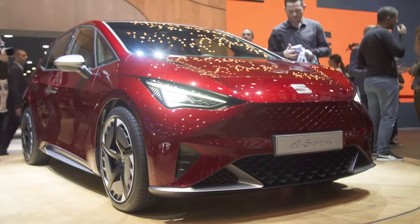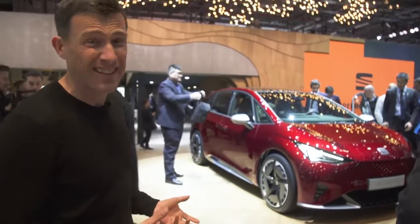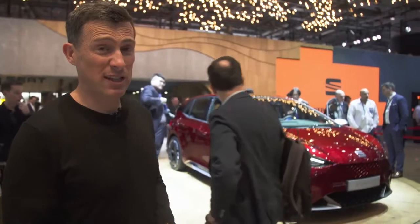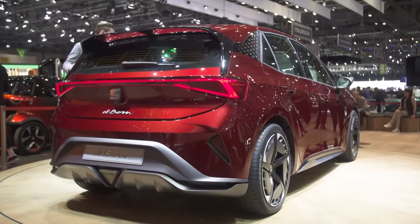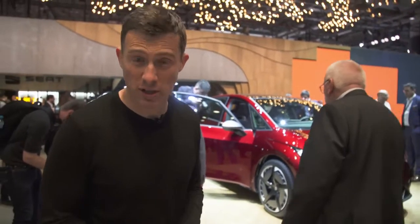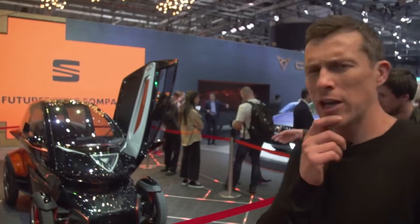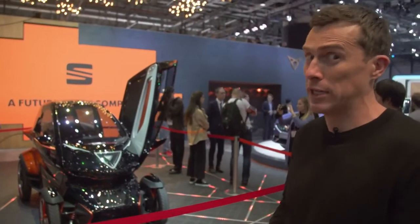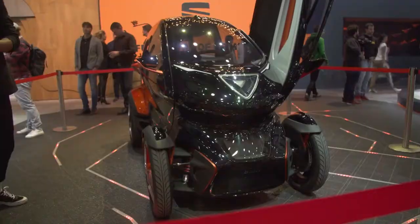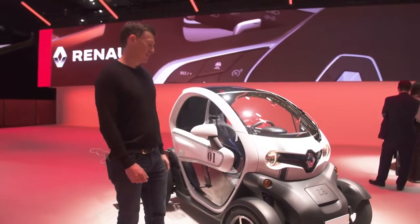Welcome to the SEAT stand. Behind me is the new SEAT El Born. El Born is a very trendy suburb of Barcelona and this is a very trendy car. It's a concept for now, but it will spawn a production car that will be virtually unchanged, available in 2020. It's an electric car with an electric motor at the back, about 200 horsepower, and a range of around 400 kilometres — about 300 miles on a single charge. Next, the Minimó — I know what you're thinking, it looks a little bit like a Renault Twizy. SEAT says it's completely different, with better range and better performance. It's just a concept for now, but they might put it into production if enough people are interested.